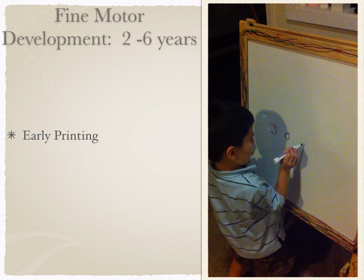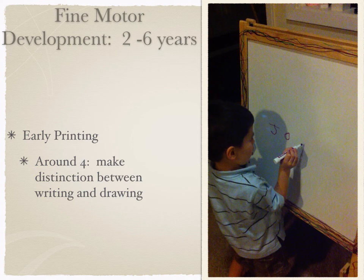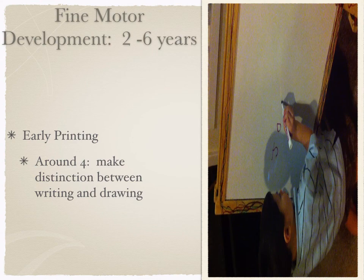We also see that printing starts around age four, when children start making the distinction between writing and drawing. My daughter until recently would say 'draw me a bee' or 'draw my name,' but more recently has started talking about writing — noticing these things are different. This is an example of Joseph, who is about four and had just learned to write his name. He is writing his name for a Copycat app on the iPhone and was very excited to share this new skill.